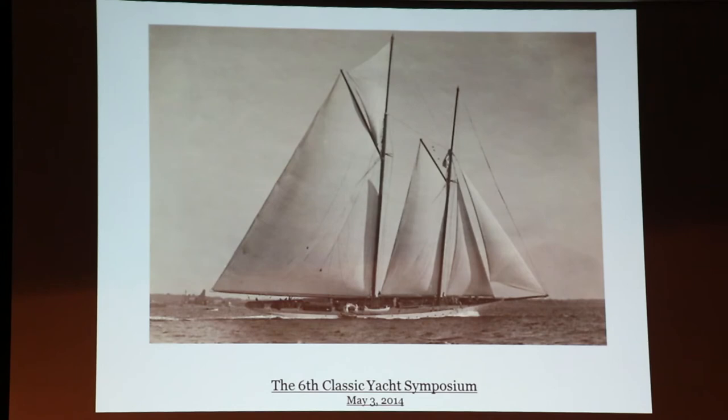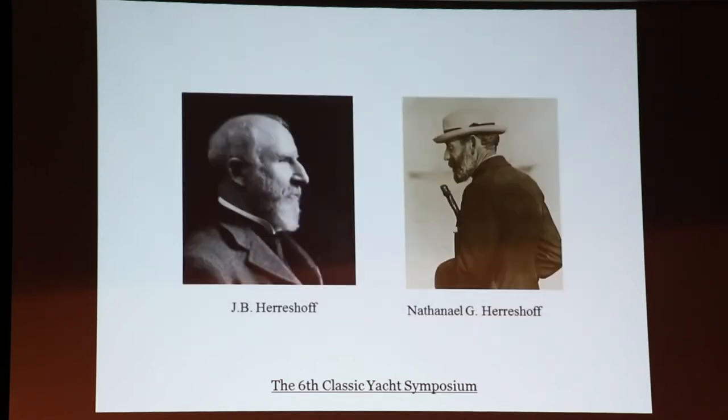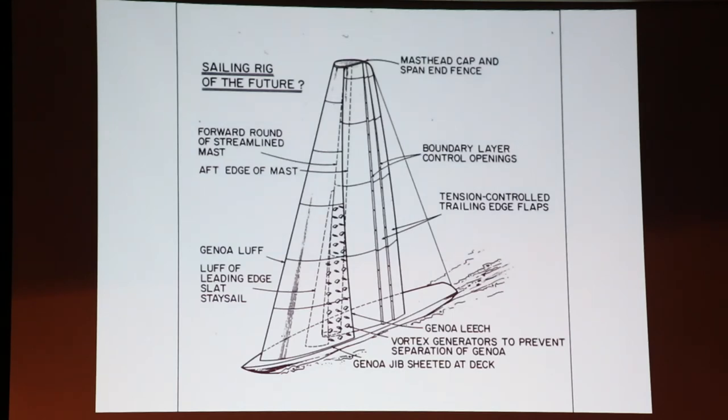Just in conclusion, this story continues. Here's another picture of one of the great schooners, and it's all because of these gentlemen, Mr. J.B. Harrisoff and Nathaniel Green Harrisoff. But we're still at it. This was an idea I developed many years ago — it was to be the rig of the future. It had a flat-top mainsail with vents in the sails, which now appear in the wings used in the America's Cup catamarans. I also have turbulent stimulators on the lee side of the jib — that hasn't happened yet, but probably will. So we continue to try to think ahead. We also make mistakes, but we just keep on and try to develop new things and make them work. Thank you all very much.